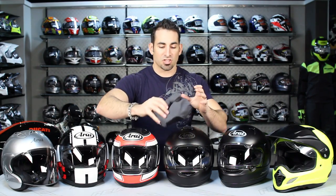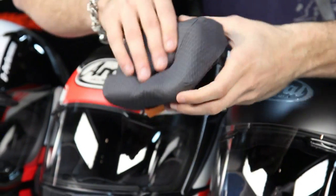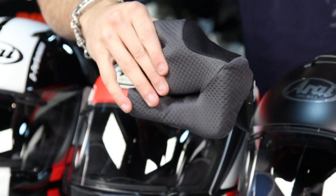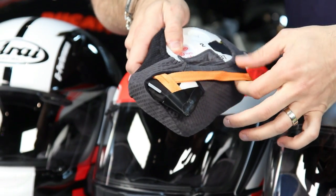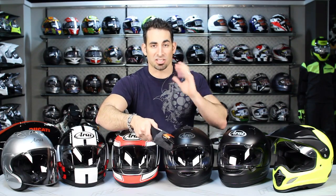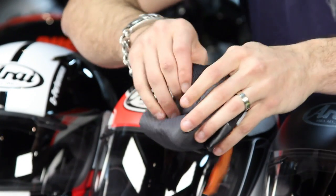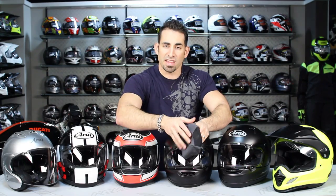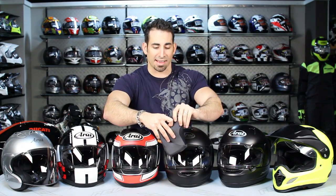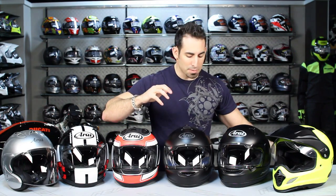The cheek pad system — Arai uses what they call FCS, their Facial Contour System. This cheek pad is a mixture of materials to be comfortable and wick moisture. A lot of Arais now are moving towards an emergency cheek pad release system, so if you're out cold, an EMT can get the cheek pads out to stabilize your neck while they pull the helmet off. There are also die-cut multiple layers of foams in different densities that allow you to custom-tailor the fit of the cheek pad — standard on all new Arais — so you can tune it to be a bit more comfortable for your facial construction.